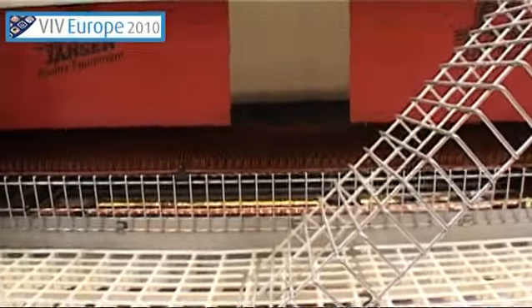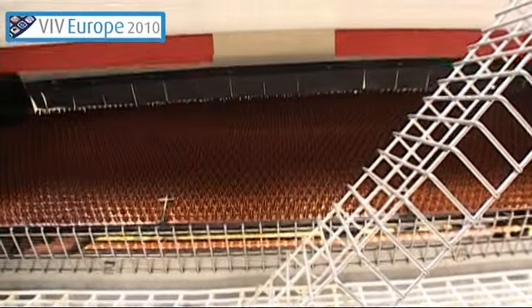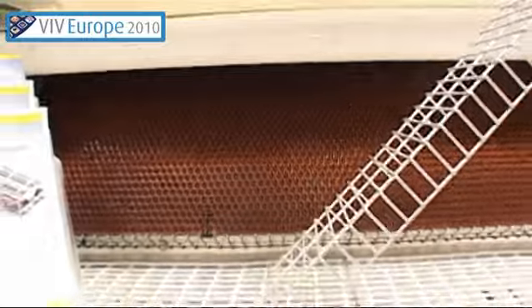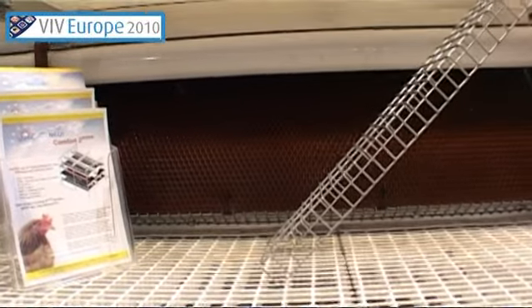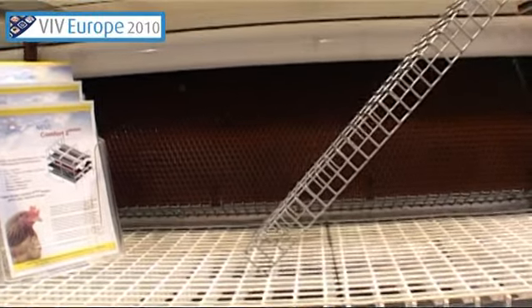This is the comfort multi-tier or aviary system with the Lamex automatic laying nest as the heart of the system. During this procedure the curtains in front of the nest are moved away automatically, the nest is closing, and the floor of the nest will be cleaned automatically from any dirt which might be inside the nest.